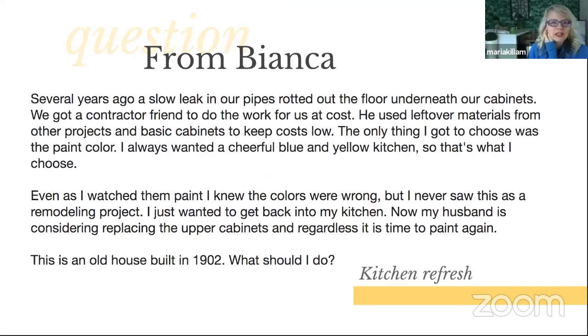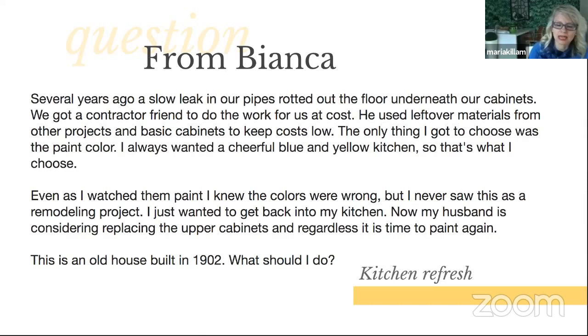From Bianca: 'Several years ago, a slow leak in our pipes rotted the floor underneath our cabinets. We got a contractor friend to do the work for us at cost, using leftover materials from other projects and basic cabinets to keep costs low. The only thing I got to choose was the paint color. I always wanted a cheerful blue and yellow kitchen, so that's what I chose. Even as I watched them paint, I knew the colors were wrong — but I never saw this as a remodeling project, I just wanted to get back into my kitchen. Now my husband is considering replacing the upper cabinets, and regardless, it's time to paint again. This is an old house built in 1902. What should I do?'